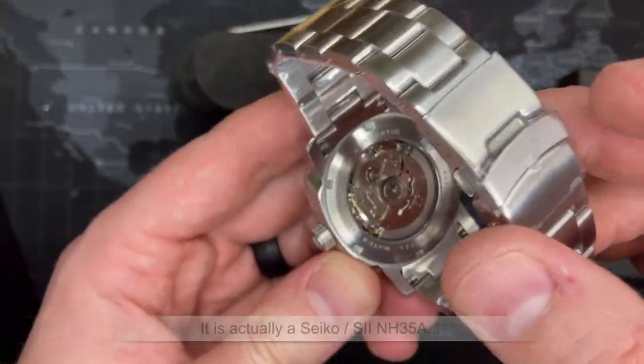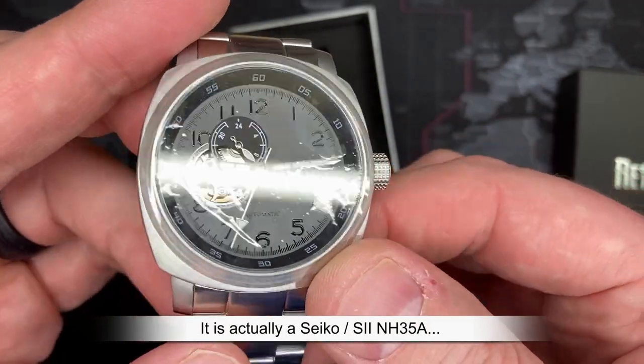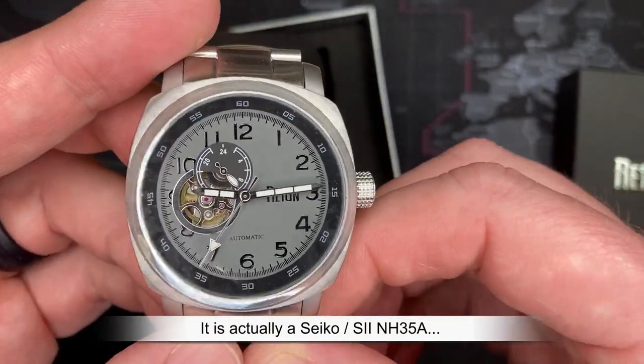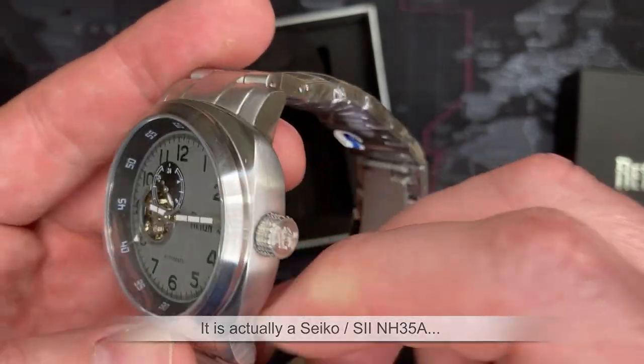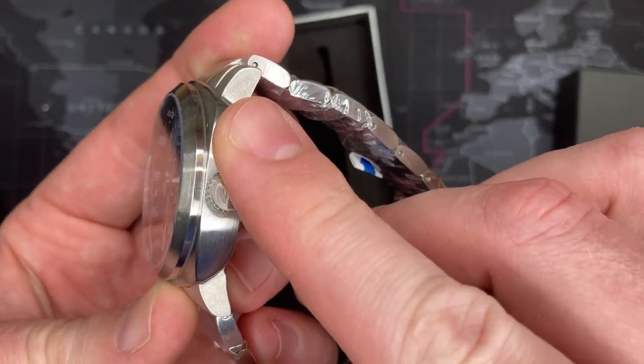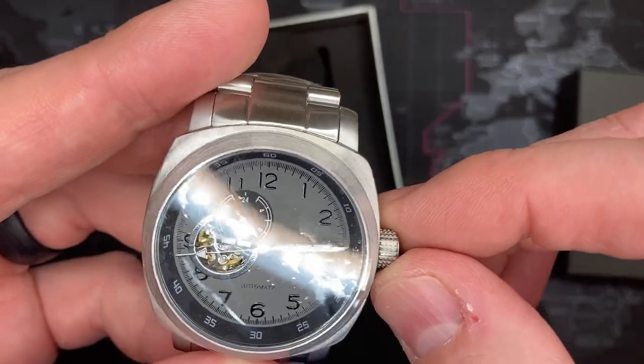I think this is an NH25 — I am super happy with this. Let me do a little bit of research on this brand. Go ahead and take a look at this video that I will make but haven't made yet, and you should see it right now.